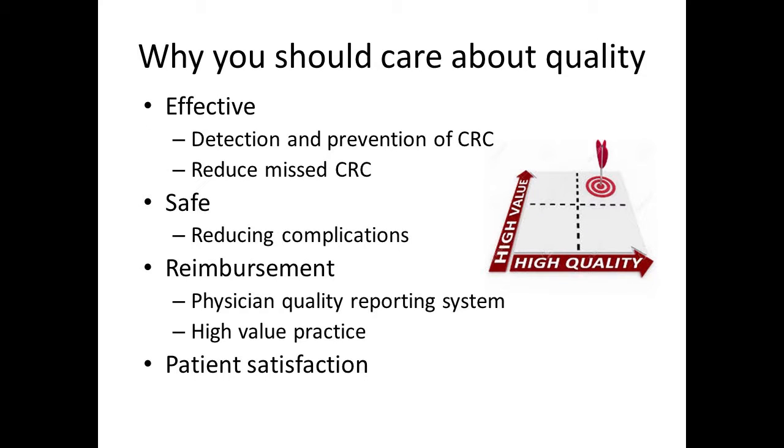First, why should we care about quality? Then, are there any valid quality metrics for colonoscopy? What are the fundamentals of a high quality colonoscopy exam? And then I'll leave you with some information on technologies that we might be able to integrate in our practice that might improve procedural quality — what might work for us.